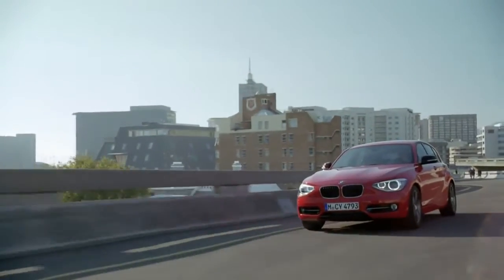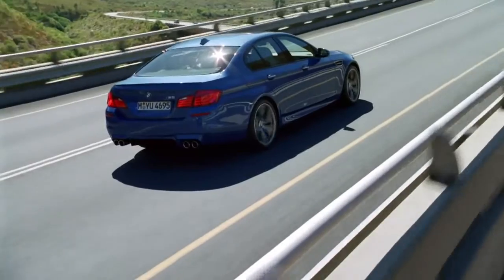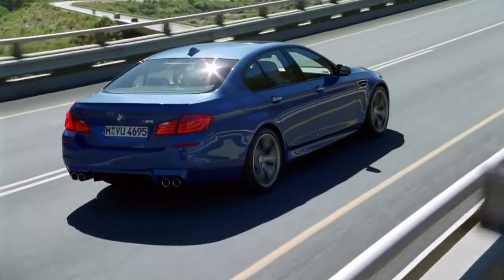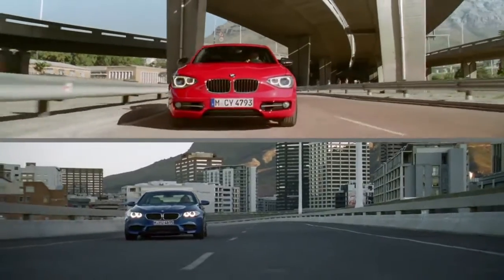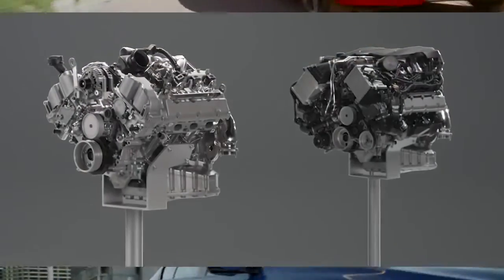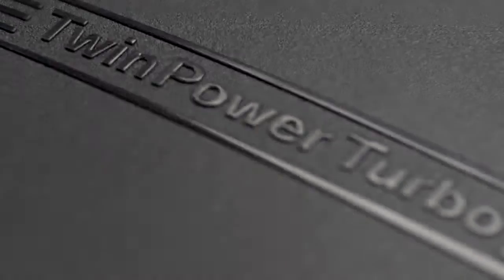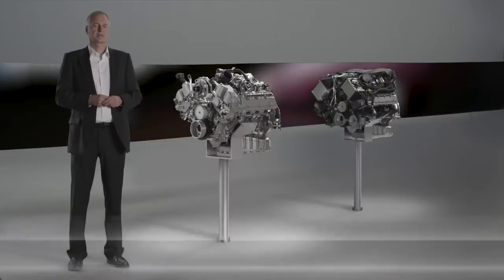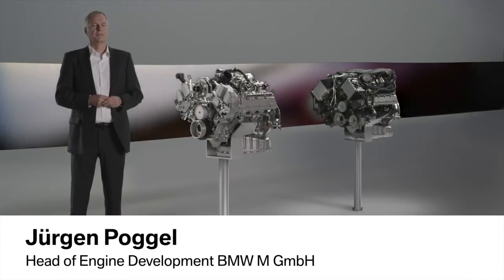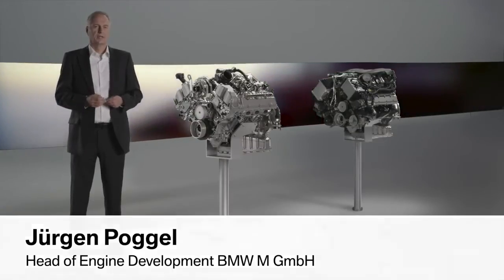Very different BMW models with unique engines, yet they have one thing in common: the best in-class combination of power and low fuel consumption. How is this possible? The answer is BMW TwinPower Turbo. BMW TwinPower Turbo is a bundle of high technology. With it, we're capable of optimally meeting customer requirements.